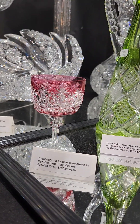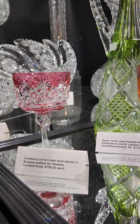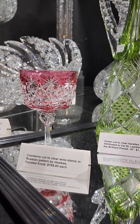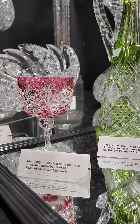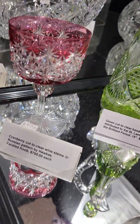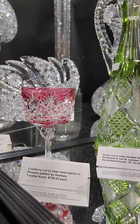Here's the last of — actually nine — cranberry cut to clear wine goblets by Hawks, with a starred button, faceted teardrop knob, and star cut foot. And it's $795.